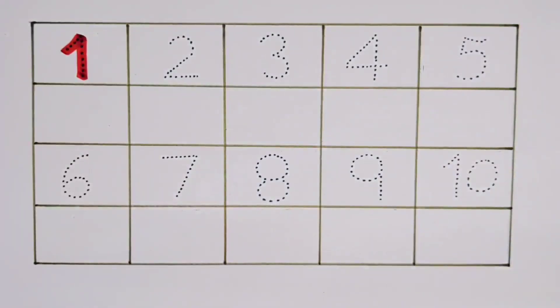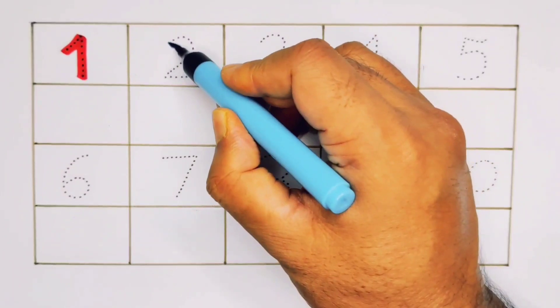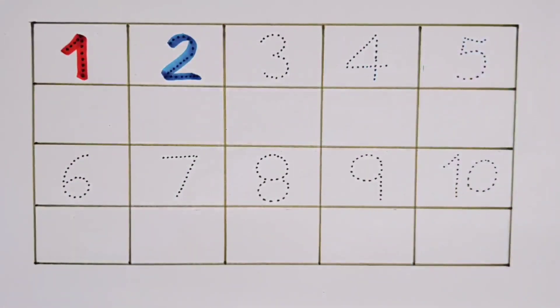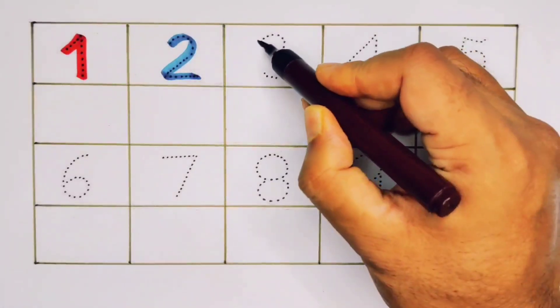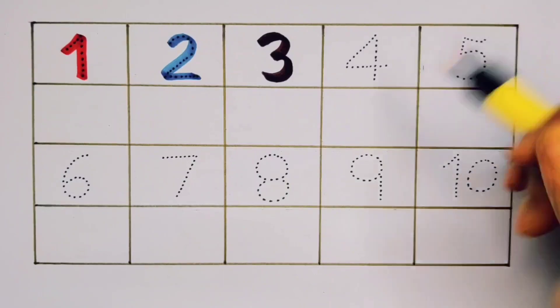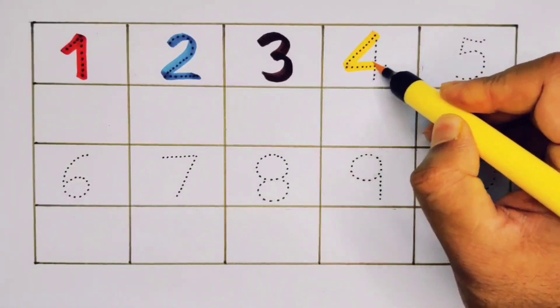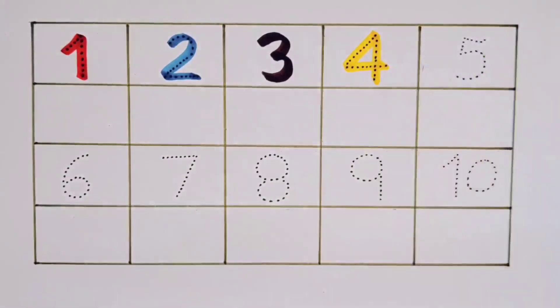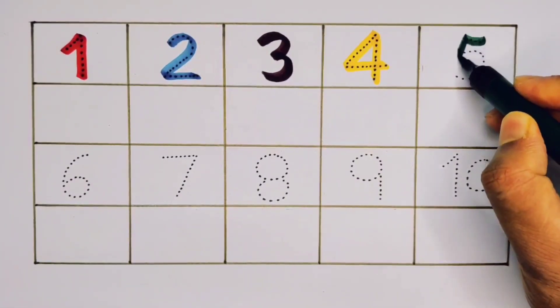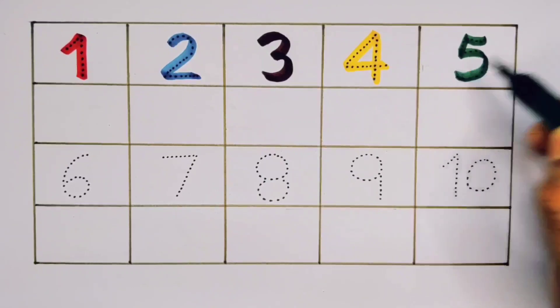Number One. Number Two. Number Three. Number Four. Number Five.